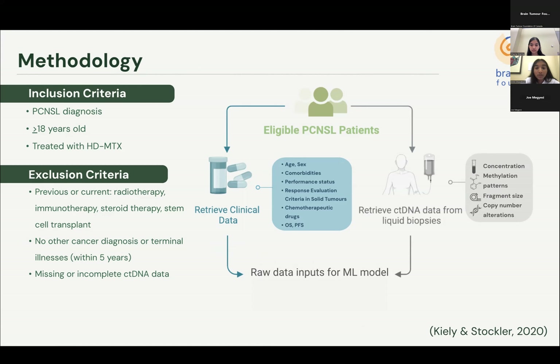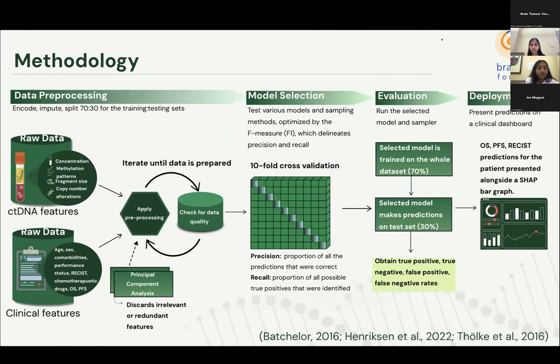Using this data, we will build two machine learning models. Model 1 will be trained only on clinical data, and Model 2 will include both clinical data and ctDNA features. For both models, data will be encoded, imputed, and split 70-30 with respect to training and testing sets. For Model 2, given the large number of features extracted from ctDNA, principal component analysis will be implemented to ensure only features contributing to accurate prediction are incorporated, discarding irrelevant or redundant features.